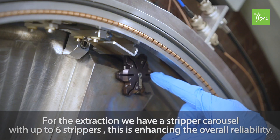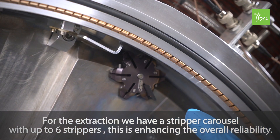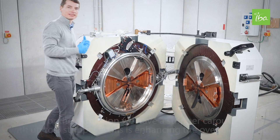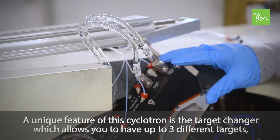For the extraction, we have a stripper carousel with up to six strippers. This enhances the overall reliability.